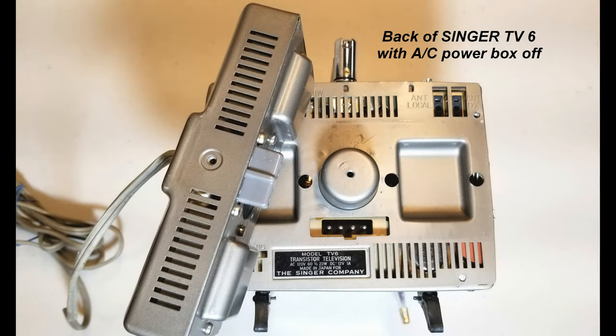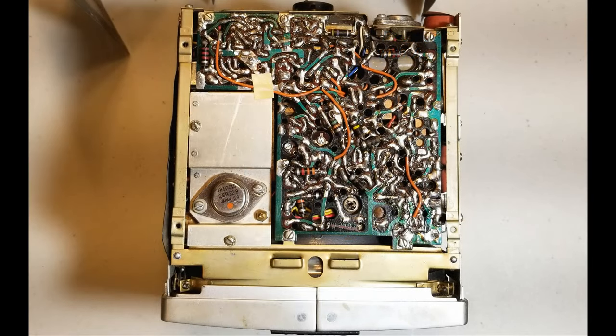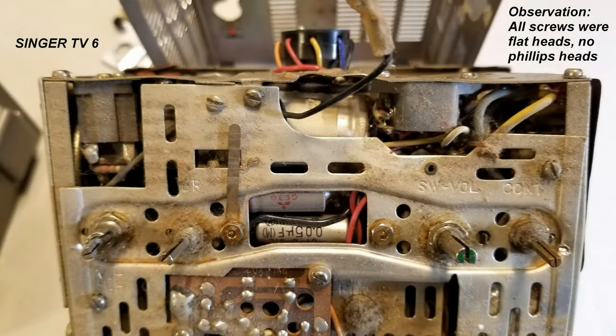A brief look inside the TV6 shows its tightly packed construction and hand-soldered circuitry. Like the Sony, the all-metal chassis was very rugged. Almost all screws were flat-head screws. By contrast, Sony's Micro TVs used mostly Phillips-head screws.